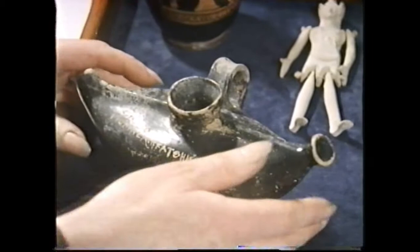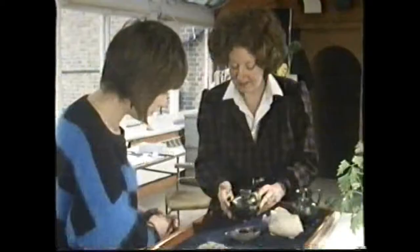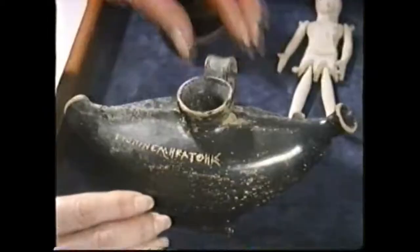And is this a baby's feeding bottle? Yes, it is, and it's got a little strainer in the top there, and the nozzle will spout. That's where the baby would suck on it, I suppose. Yes. And what's written on the side? That's really nice. It says, drink it, don't drop it. Wishful thinking on the mum's part, I'd have thought.